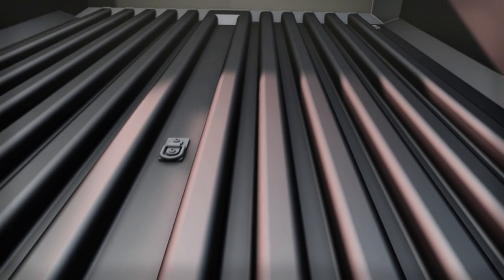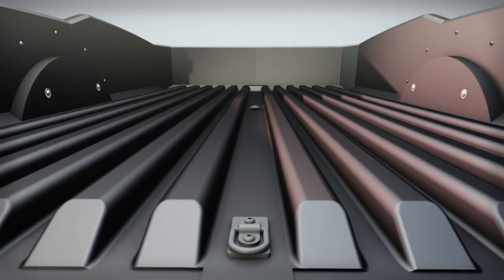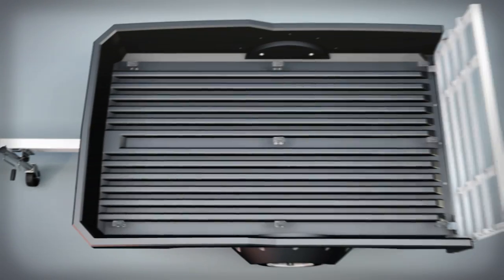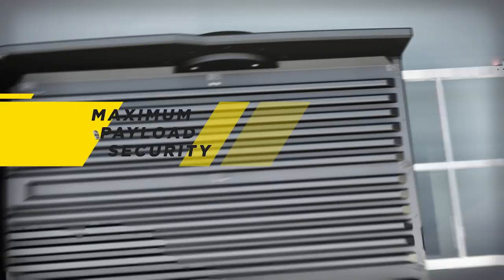Flow's exclusive floor trussing system delivers maximum strength, water drainage, and superior cleaning ability. Eight 500-pound fold-away anchors are strategically placed for maximum payload security.